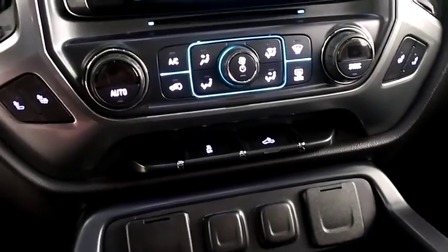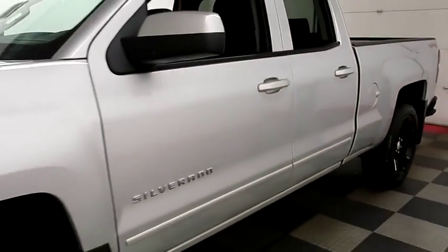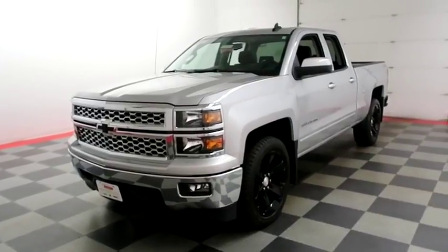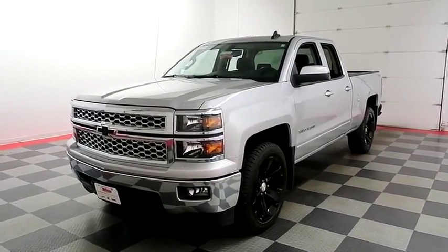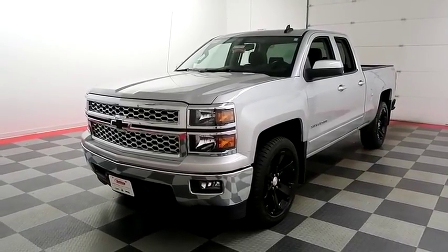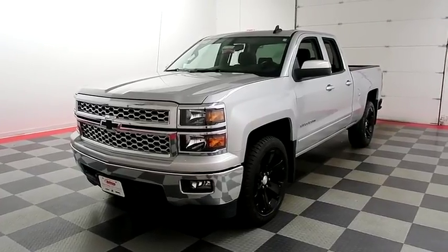Dual climate control and dual heated seats. I shoot videos today because I want to make sure whether you're coming from near or far, you can see this Silverado on HolidayAutomotive.com. That's where you'll schedule your test drive and get a free vehicle history report provided by AutoCheck. All of this and much more can be found at HolidayAutomotive.com.